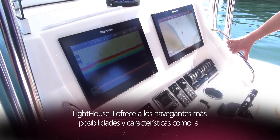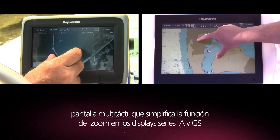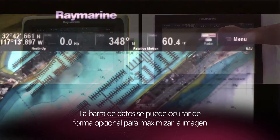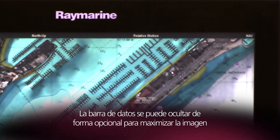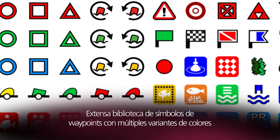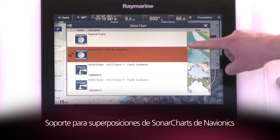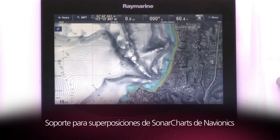Lighthouse 2 brings boaters even more capabilities and features, including pinch to zoom multi-touch, optional data bar auto-hide for maximum on-screen viewing, an expanded library of selectable waypoint symbols including multiple color variants, and support for Navionics sonar charts overlays.